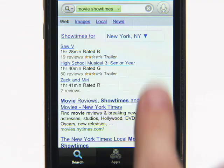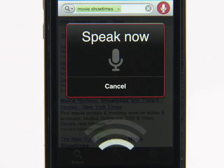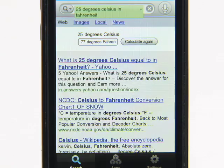Another way to start a voice search is simply by tapping the microphone button. 25 degrees Celsius in Fahrenheit. 77 degrees.